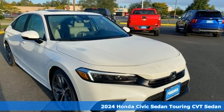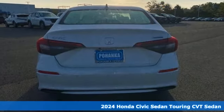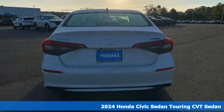It's a new 2024 Honda Civic Sedan. The energetic Civic makes the destination less important than the journey.